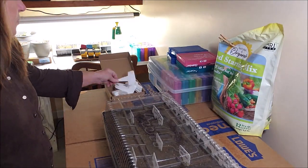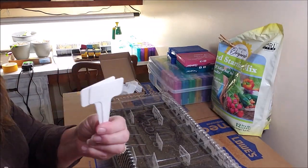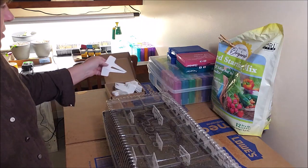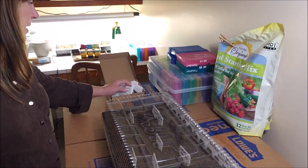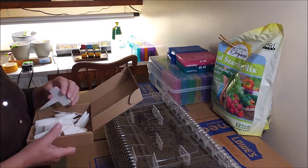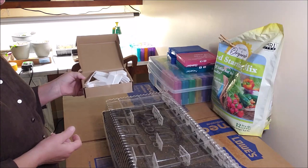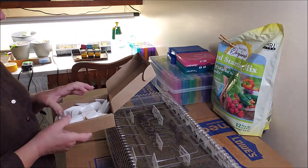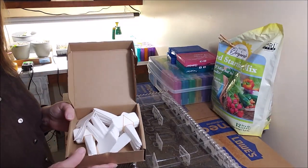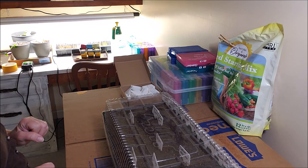Everything is labeled, watered, and now I'm going to cover it with the dome — which is why I needed these shorter label pieces. I've got a lot of the longer stick labels that I use outside in the garden, but I needed short ones to fit under the dome. They were very inexpensive — a pack of 100 for about $5.99. I'll add those to my Amazon affiliate links in the description.